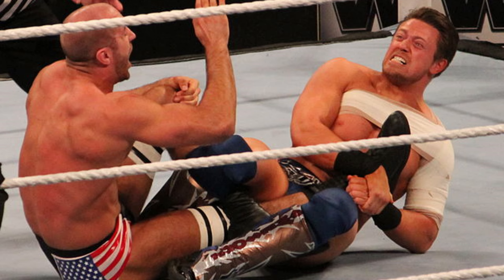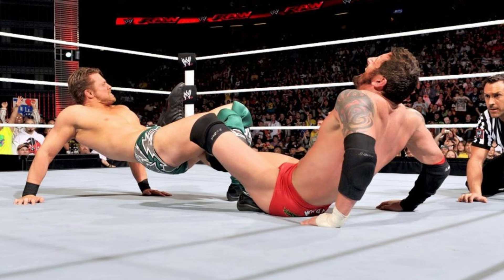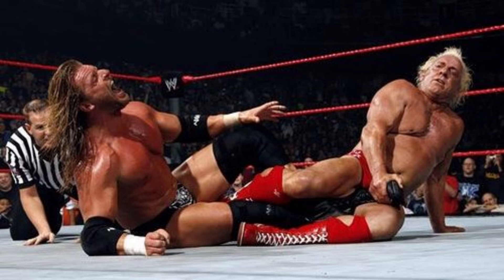The only person I've really seen try to bring the figure four back properly was The Miz, and he had a great figure four — could slap it in in a second. But now it's always the same: the figure four gets locked in, they roll around for about 10 seconds, the person rolls over and reverses the pressure, then they break the hold or someone interferes. For such an iconic move that made a huge difference in some of the biggest matches, the figure four has just been watered down.